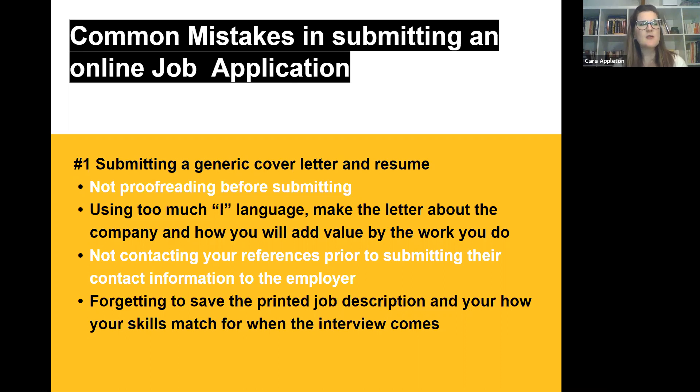Using too much 'I' language — make the letter about the company and how you will add value. It's okay to use 'I' language if you frame it like: 'I see that my experience in working in data has provided me with this skill set to ensure all requirements are met and your customers will be satisfied with the level of work, and I'll add value to an already highly esteemed team.' It is something that you're bringing to the company.